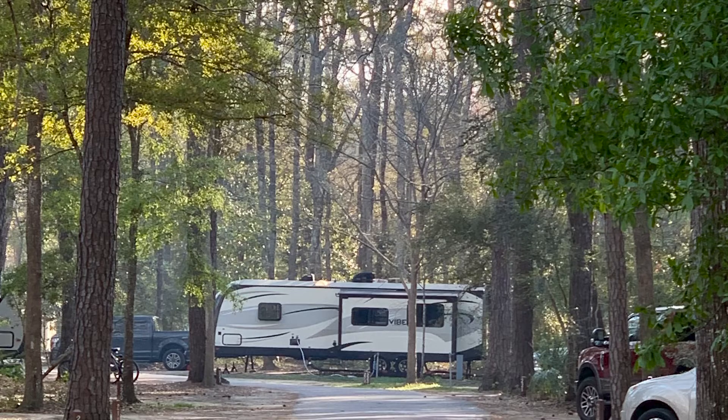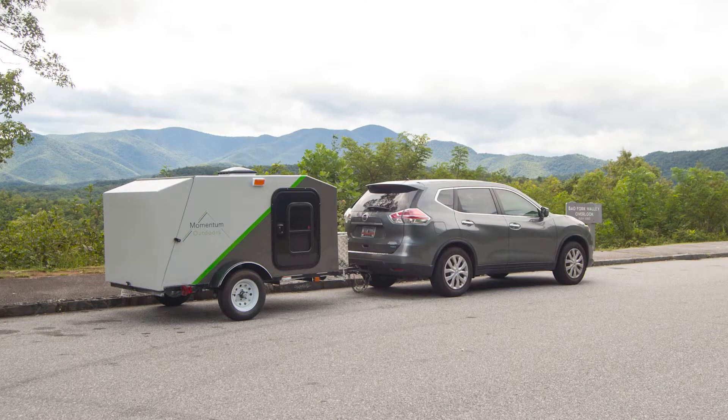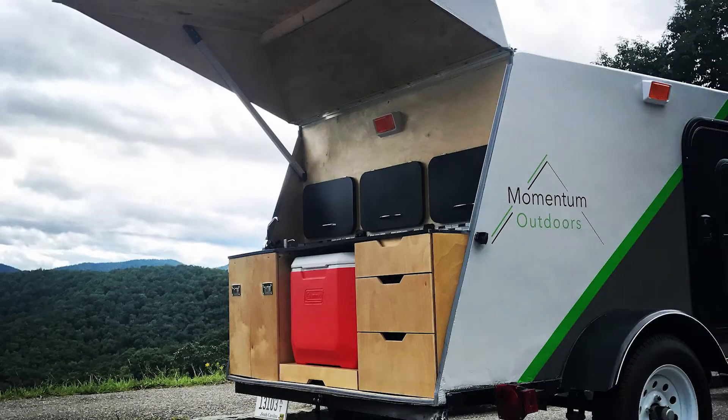If you followed us before, we were on the road full-time in 2019. We were in a 26-foot travel trailer. Since then — well, before then — we had a teardrop that we built. That thing was amazing. After we got off the road full-time, we've had a couple of other teardrops.